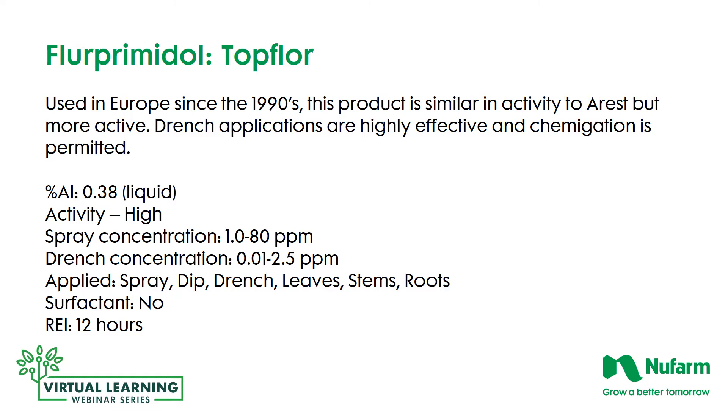Topflor is a relatively new product, used in Europe since the 1990s. It's similar in activity to A-Rest, but a little bit more active. Drench applications are highly effective, and chemigation is permitted on this label. The active ingredient percentage is 0.38% as a liquid. It's very active, so concentrations will be lower — from 1 to 80 parts per million as a spray, and 0.01 to 2.5 parts per million as a drench. It's applied as a spray, dip, or drench, and it affects all the leaves, stems, and root systems. No surfactant is needed, and the re-entry interval is 12 hours.